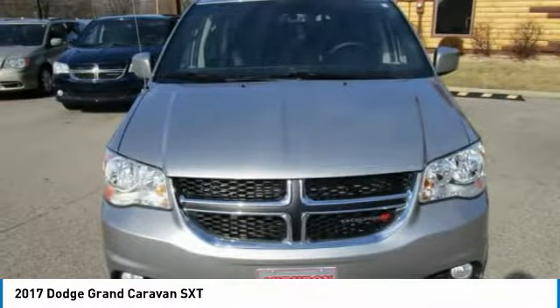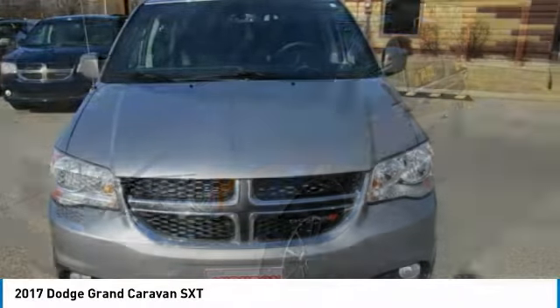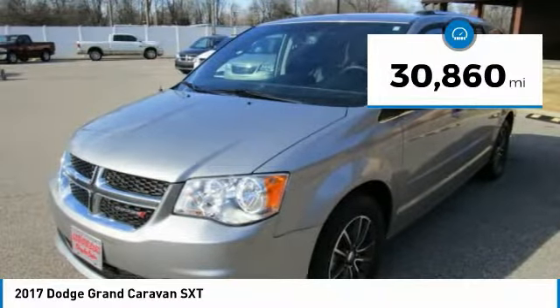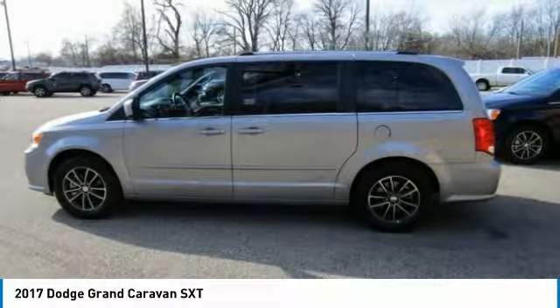This 2017 Dodge Grand Caravan is equipped with a 3.6L V6 24V VVT Flex Fuel engine, Automatic Transmission, and receives an estimated 17 City / 25 Highway MPG.